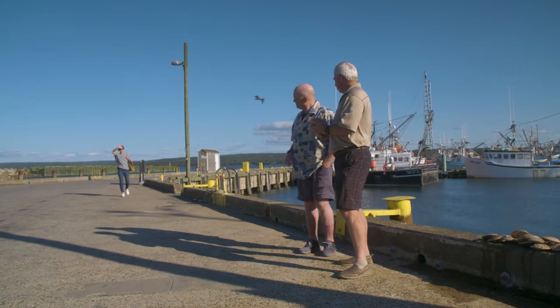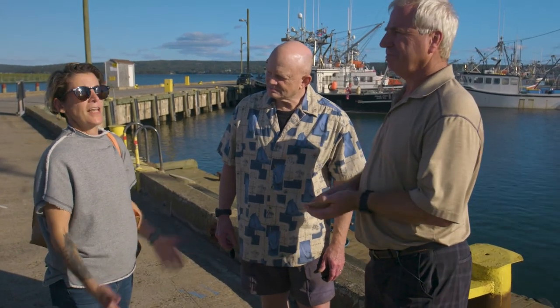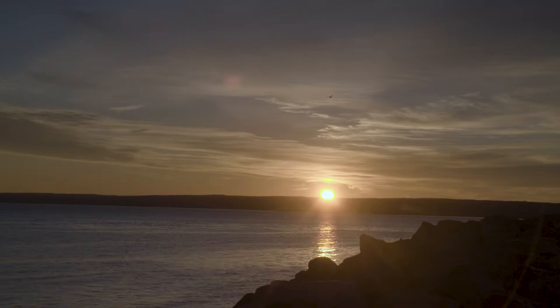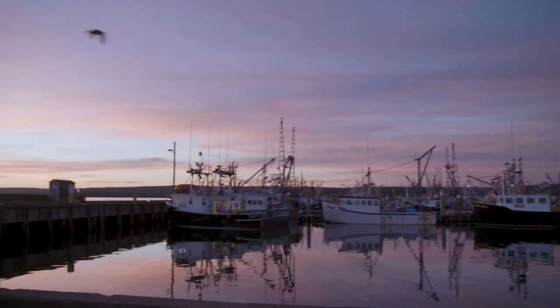Hi Dale. Hi Renee. This is the fellow I wanted you to meet — this is Vance. Hi Renee. What do you got in your hand there? Don't tell me that's a scallop! But what makes Digby scallops so special? Is it the air? Is it the water? Is it the moon? It's the water, it's the area — the Bay of Fundy, the tidal action. We get a lot of nutrients in the water and the scallops grow very well.